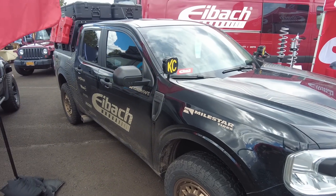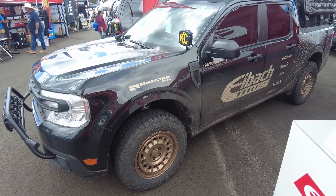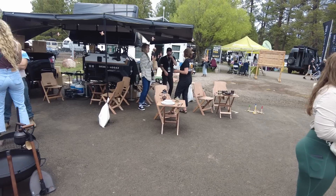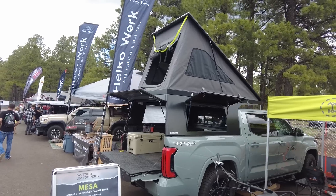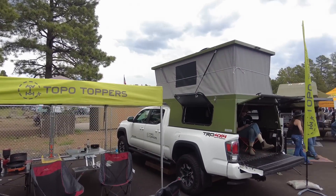There were only two Mavericks at the show — this one by Einbach was pretty well done. They are also coming out with some springs and lifts for the Maverick as well. This was the first year Topo Toppers has been at the expo, and they have some pretty good toppers at pretty competitive prices.